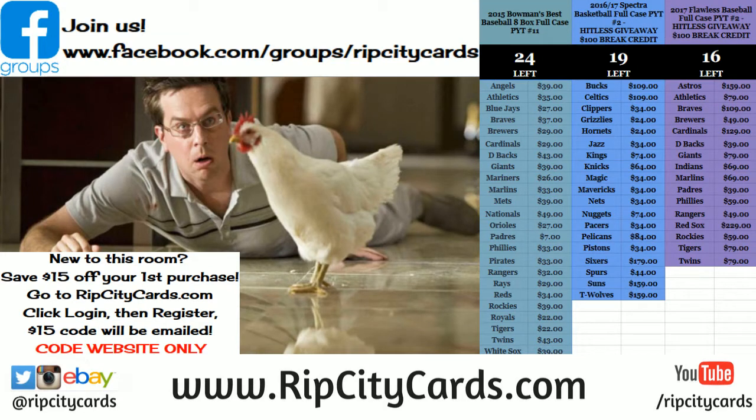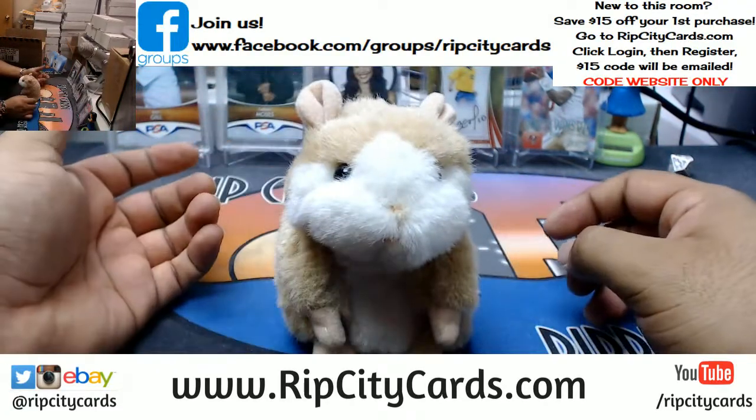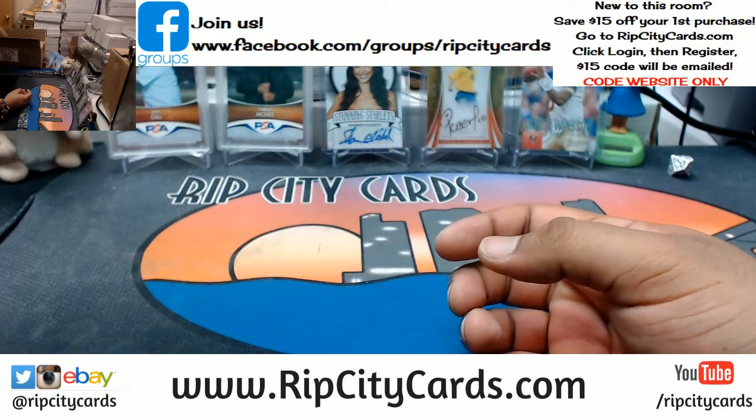What up everybody, time to do 2017 Spectral Football 2 Box Break Number 4 eBay Style. Come on down. And as always, good luck everybody. Alright, let's see what we got in here.